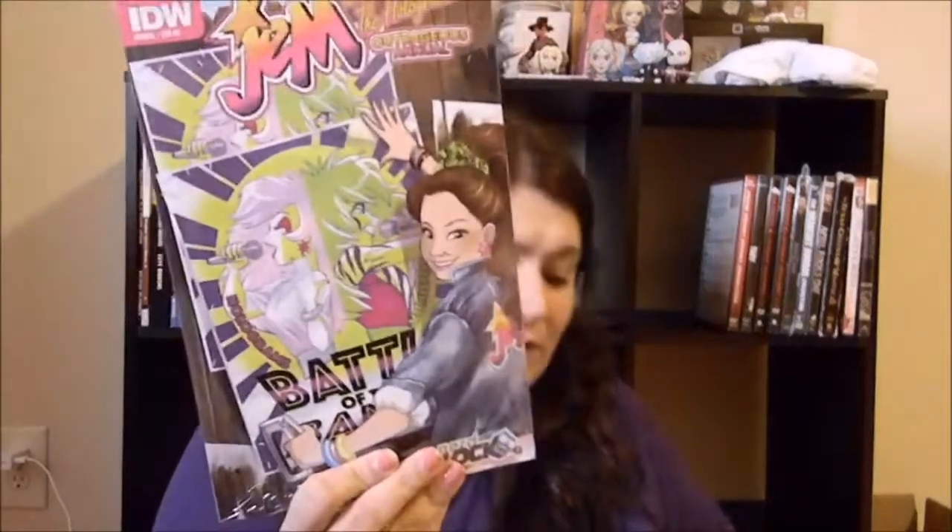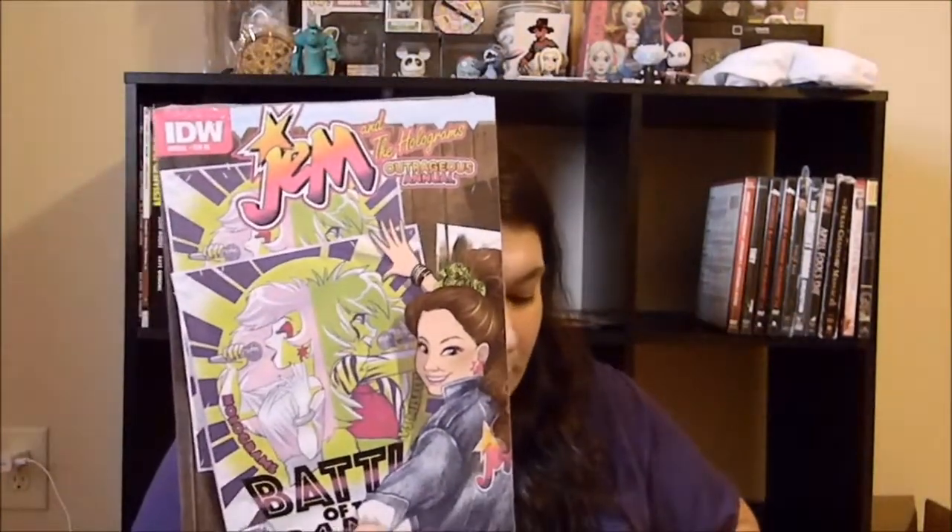I'm very excited about this next one. So the first thing in this section is Jem and the Holograms: The Outrageous Annual. I used to watch this when I was growing up — am I aging myself? That's very cool. For a grab block at $9, this is not bad.